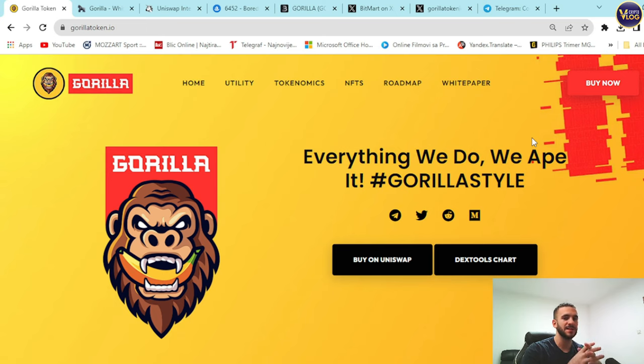You can hear the amazing music in the background — it's Gorilla's official music, AI-generated. It's really catchy and relaxing, passing on some good vibes. I really liked it.